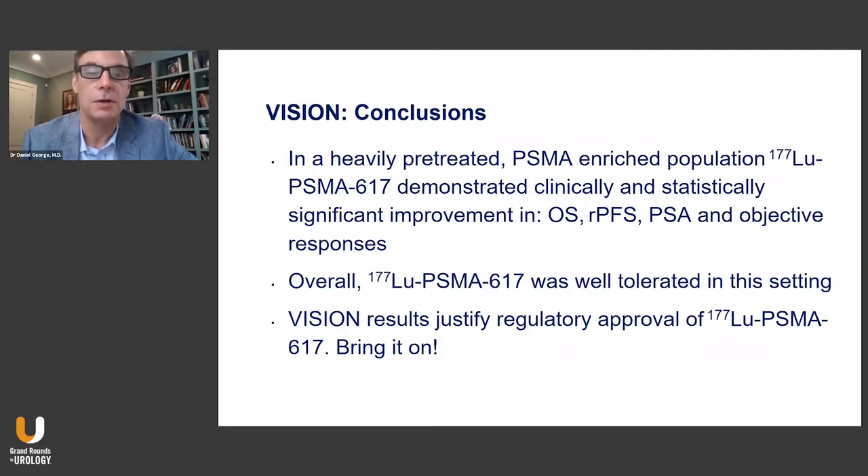In conclusion, the VISION study demonstrated in a heavily pretreated, PSMA-enriched population by PET scan that lutetium PSMA 617 showed both clinically and statistically significant improvement in overall survival, radiographic progression-free survival, PSA, and objective responses. Overall, 177 lutetium PSMA was well tolerated in this disease setting, and these VISION results justify the regulatory approval of 177 lutetium PSMA 617.